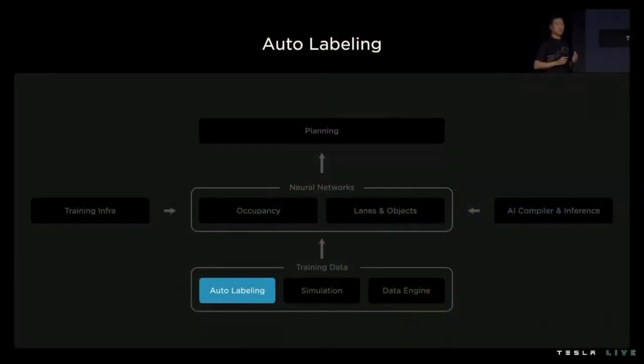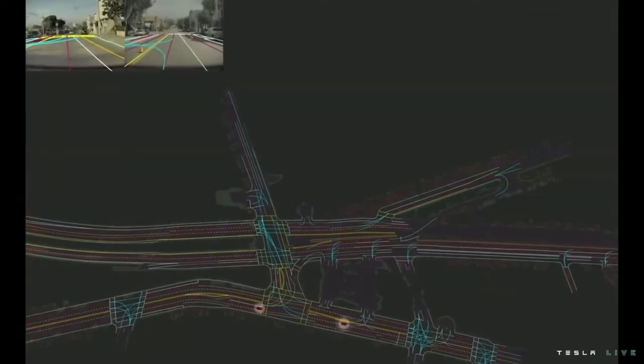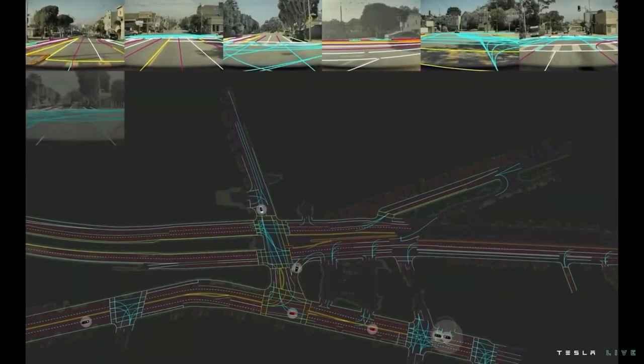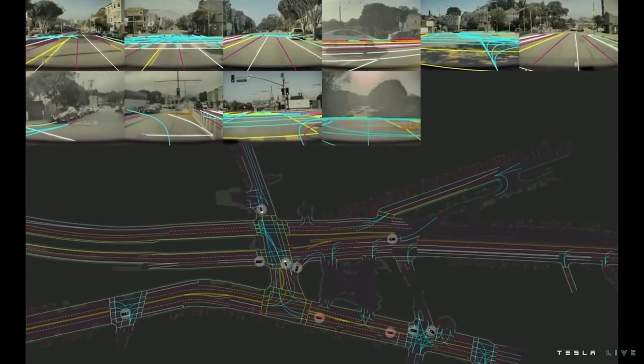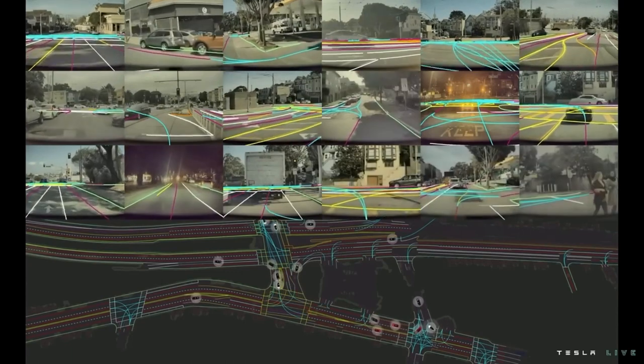Let's talk about auto-labeling. We have several kinds of auto-labeling frameworks to support various types of networks. Today I'd like to focus on the lanes net. This machine easily scales as long as we have available compute and trip data — about 50 trips were newly auto-labeled from this scene, and some of them are shown here — 53 from different vehicles.